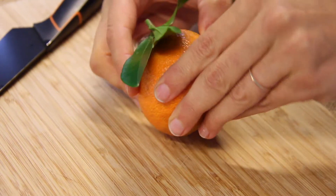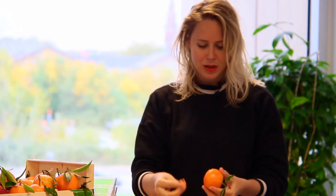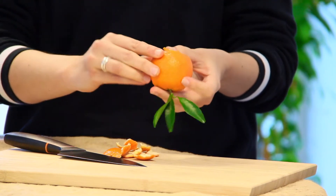It is a great size, super easy to peel because it has a medium skin — not too thin, not too thick.